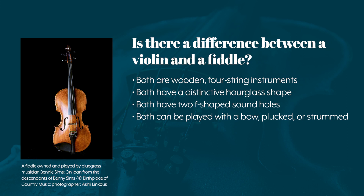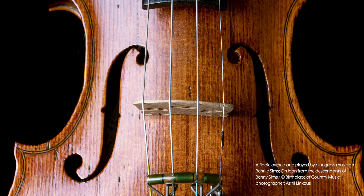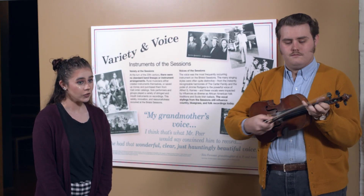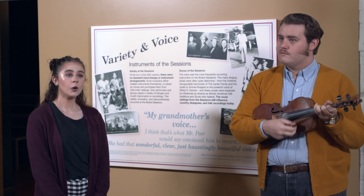Do you know what the difference is between a violin and a fiddle? Essentially they are the same — wooden four-stringed instruments with a distinctive hourglass body shape and two F-shaped sound holes. The violin or fiddle is primarily played with a bow, but it can also be strummed or plucked.